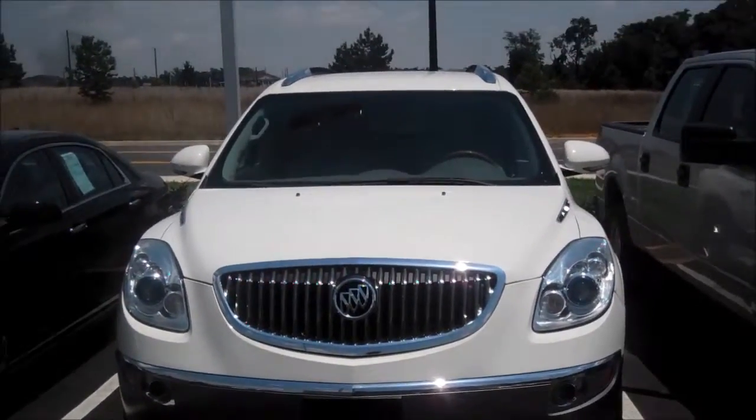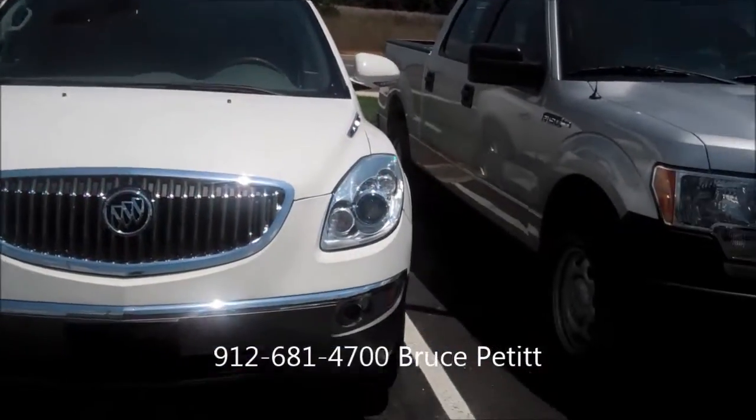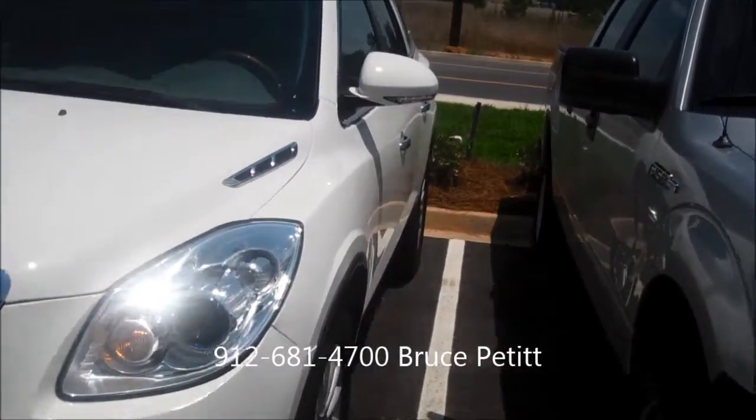Hey, good afternoon Juliana, this is Bruce from Vaden Nissan. Spoke to you on the phone about the Buick Enclave — just want to do a quick walk around and show you real quickly what it looks like.